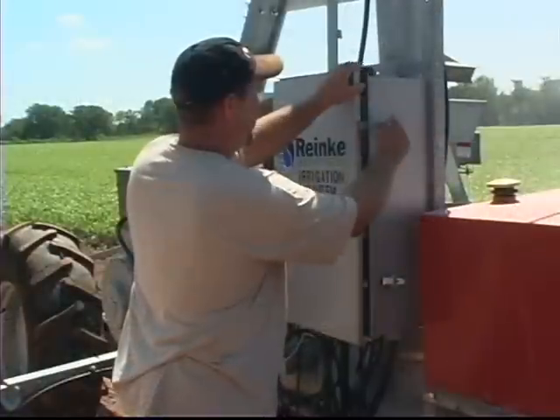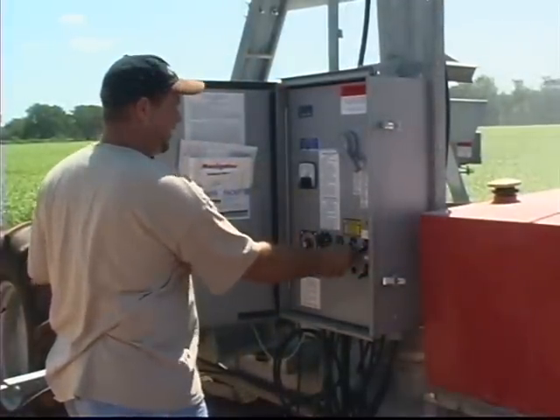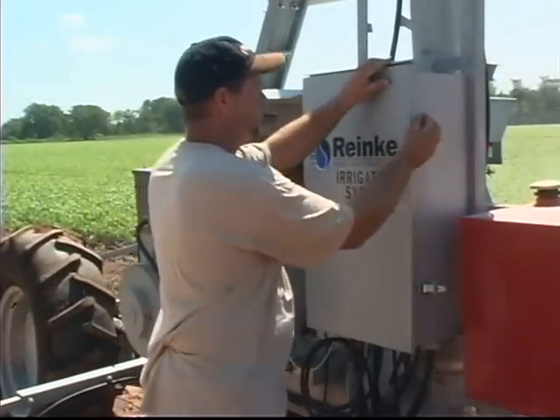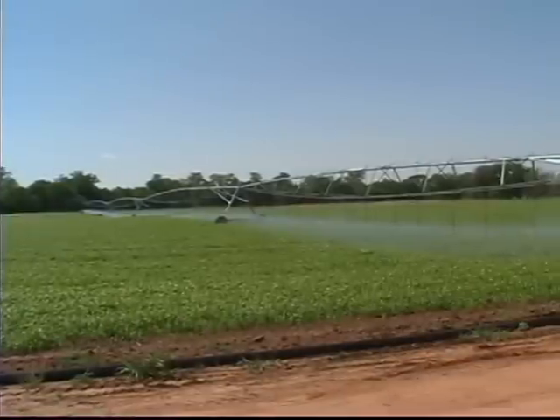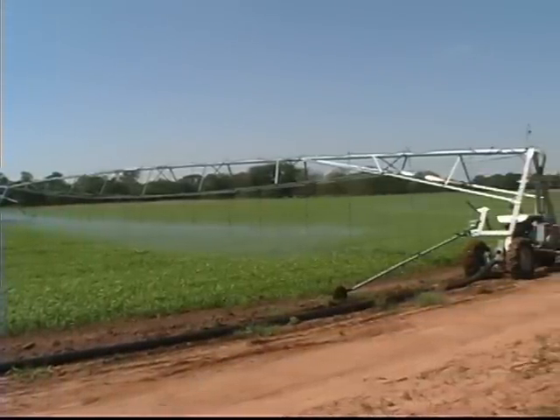For the ultimate in lateral versatility, Ranke offers the pivoting lateral move system. After traveling down one side of the field, the system can pivot 180 degrees and return up the other side, allowing you to irrigate twice as many acres with half the equipment.